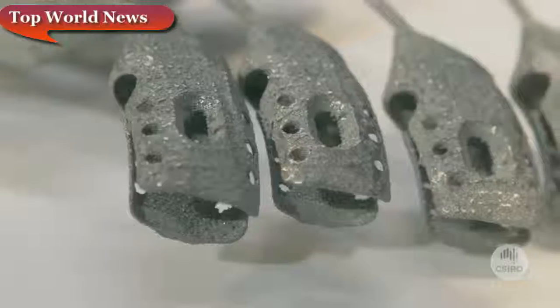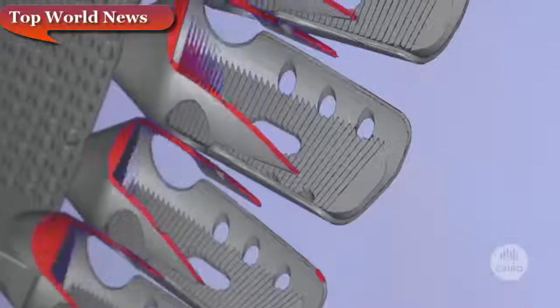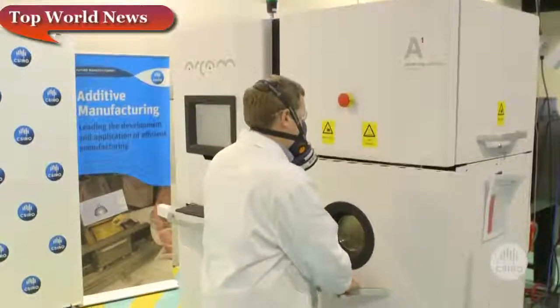CSIRO in conjunction with Anatomics has developed a sternum implant for a patient suffering from cancer. It involved a very complex, world-first procedure. Anatomics contacted CSIRO because we have access to an electron beam metal printer, which means it's a really high quality implant, and we also have the experience of having done these types of jobs before.